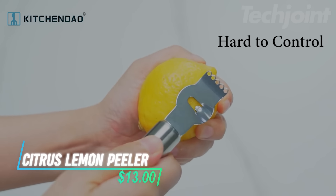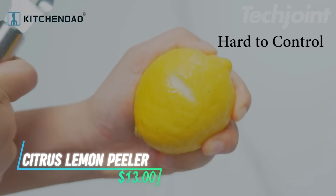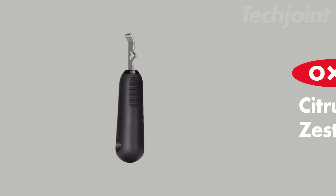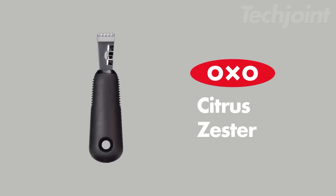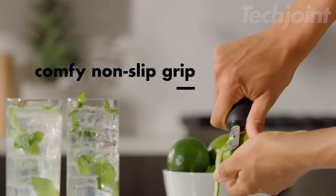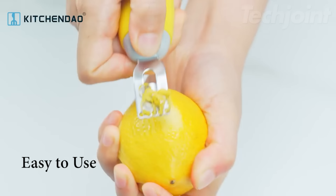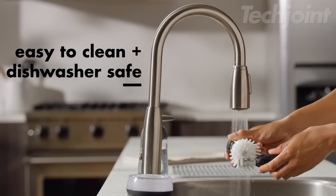This is a citrus lemon peeler that makes zesting and peeling fruit simple while you garnish the turkey. It has five sharp holes for zesting and a channel knife that helps you create garnishes easily. The handle is soft and non-slip, giving you a comfortable grip while you work. Plus, it's easy to clean since it's dishwasher safe.